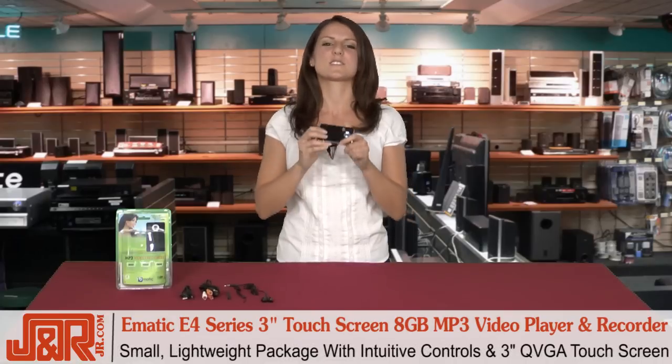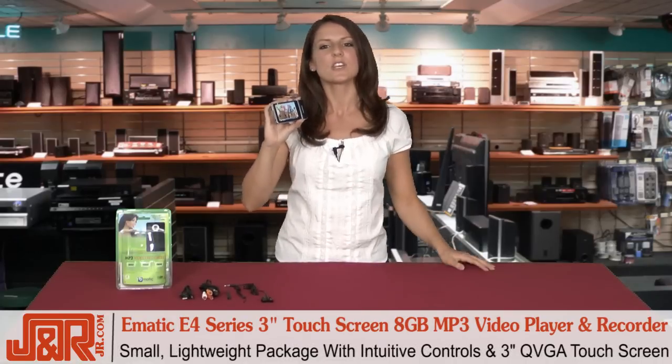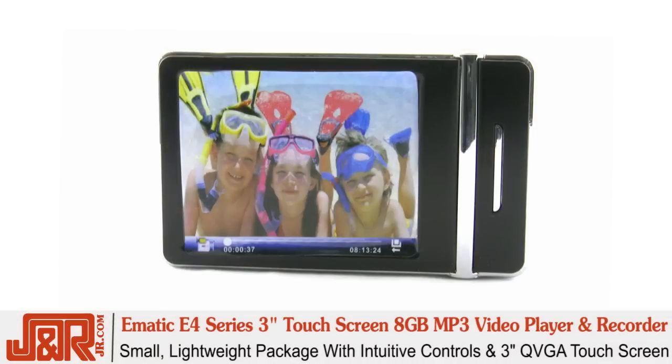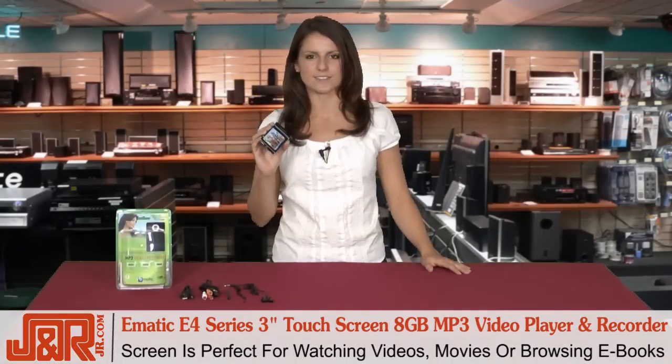Look at this — it's in a small, lightweight package with intuitive controls and a stunning 3-inch QVGA touchscreen for your viewing pleasure. This screen will be perfect for watching all of your videos, your movies, and even browsing ebooks, the latest craze.